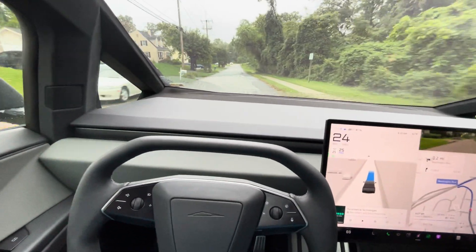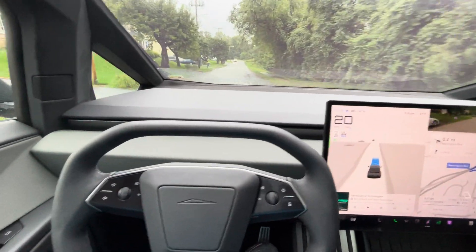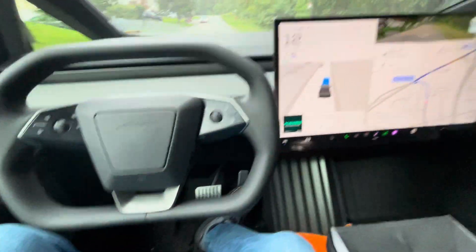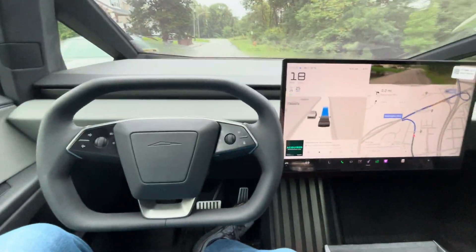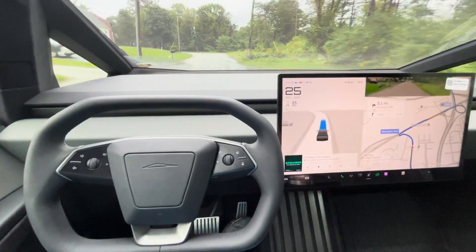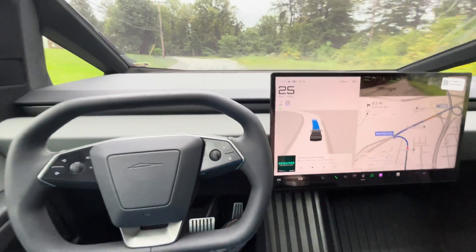Let's see if it slows down for this speed bump. It does. And it sees the car coming. It's got a tight hairpin turn coming up here, so we'll see how it does with that.